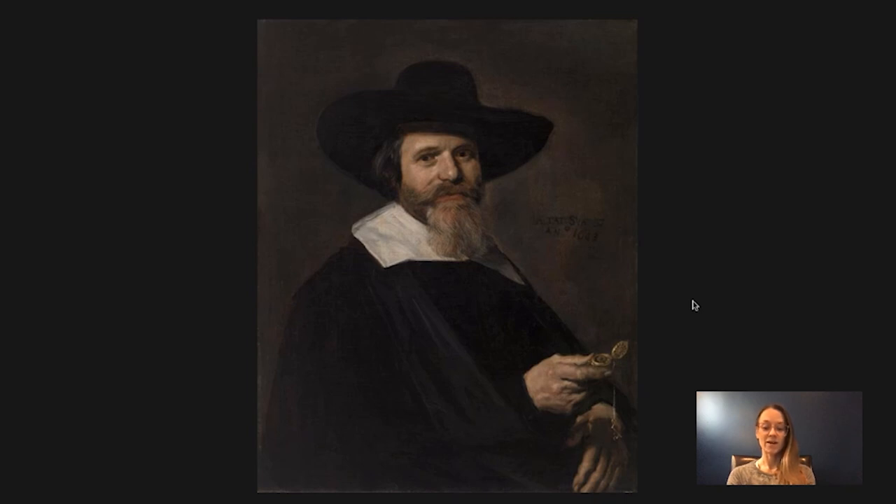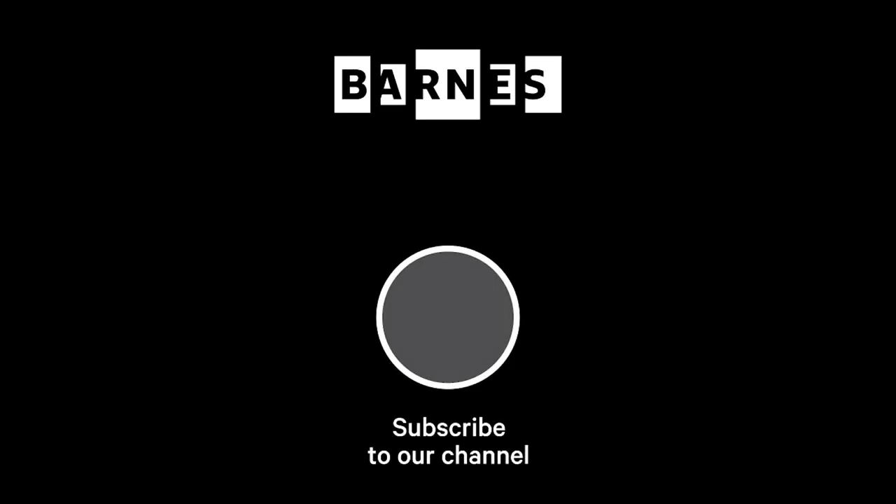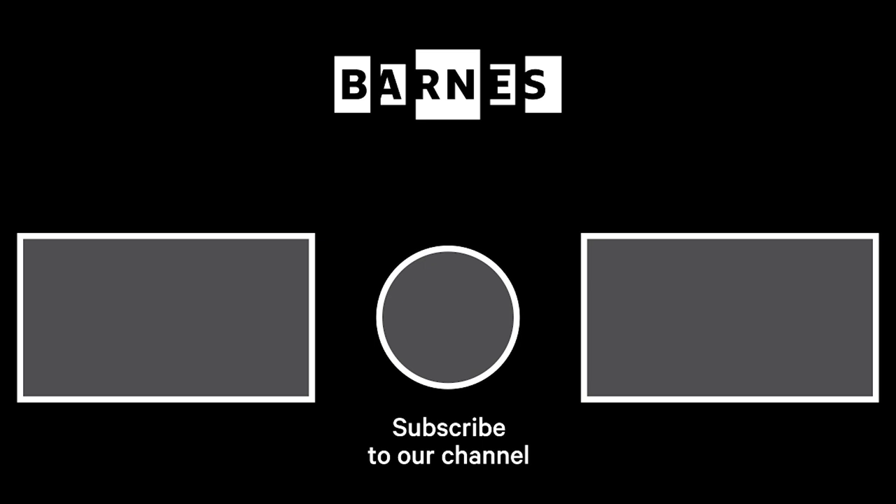That's it for today. I hope you enjoyed it. If you have any questions or comments, please leave them below, and if you'd like to hear more, please subscribe to our channel. I'm Tom Collins, Neubauer Family Executive Director of the Barnes Foundation. I hope you enjoyed Barnes Takeout. Subscribe and make sure your post notifications are on to get daily servings of art. Thanks for watching and for your support of the Barnes Foundation.